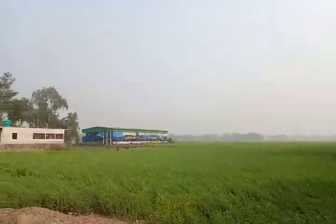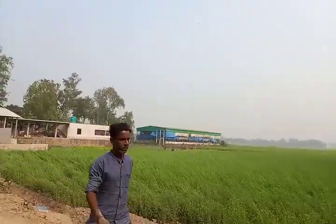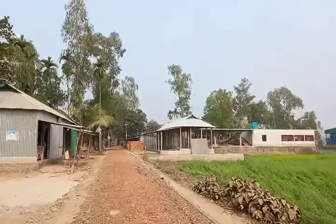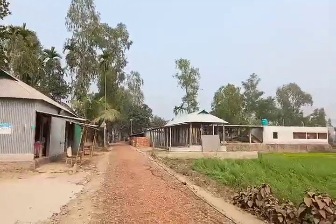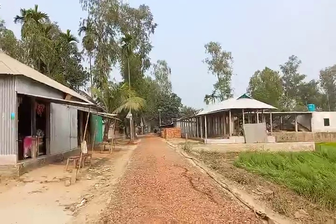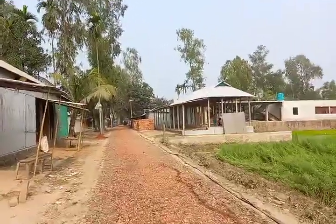Everybody is busy during the day with agriculture production. You can see all the greens in a vast area — the production is good. I am just walking by the road. Stay with Insta Vlogs, please subscribe to the channel. You are going to have more updates on village lifestyle and the rural area.